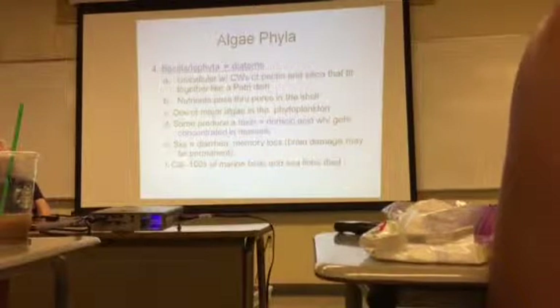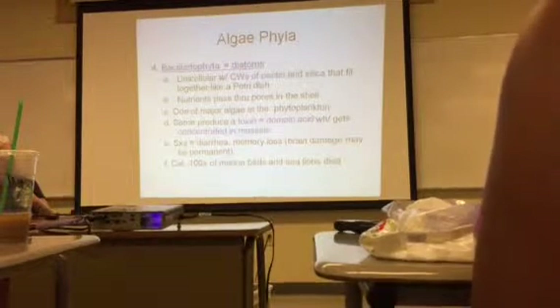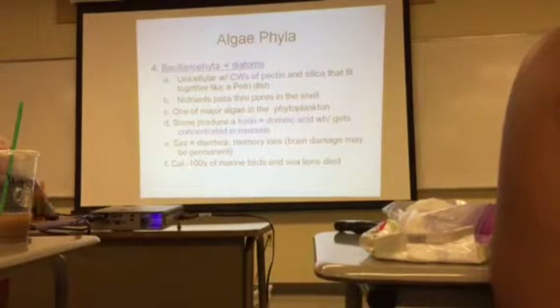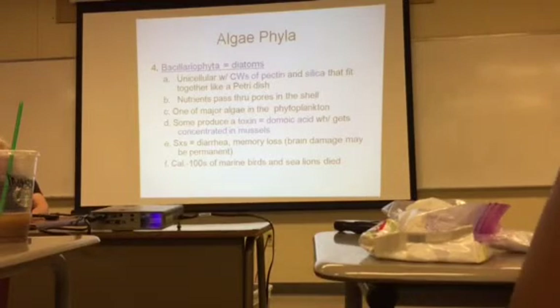Diatoms are one of the major algae in the phytoplankton. Some diatoms can produce a toxin called domoic acid, which can be ingested by mussels and clams and becomes concentrated in their tissues. If you eat one that has ingested this domoic acid, you could get symptoms of diarrhea and memory loss, and the brain damage may be permanent. In California, hundreds of marine birds and sea lions have died from this diatom toxin — you'll hear about sea lions washing up on shore, and many times it is from this toxin.